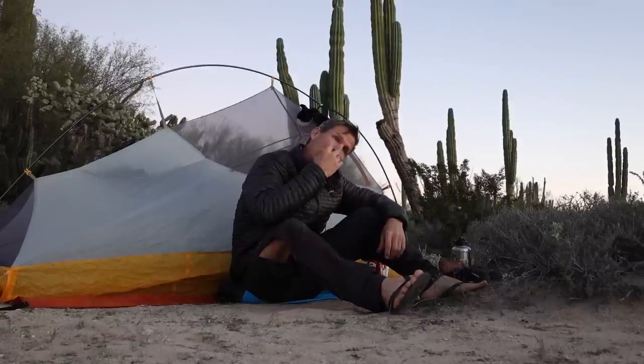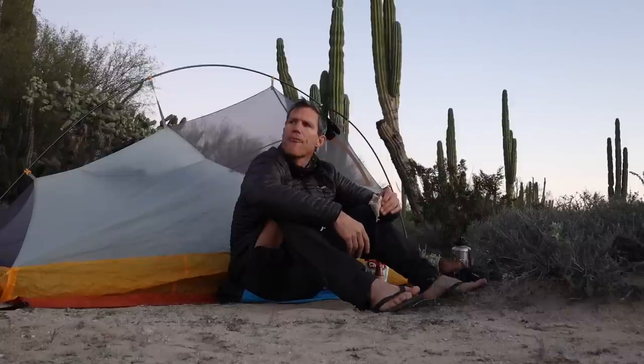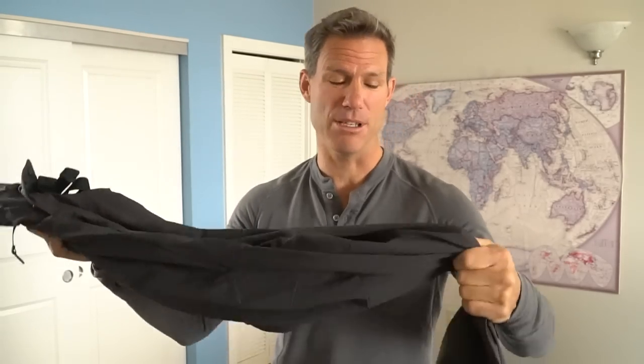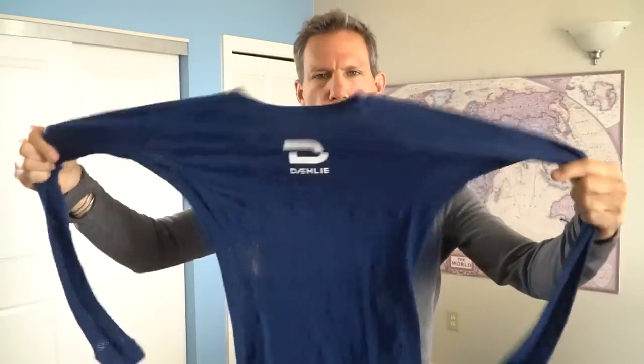One pair of lightweight long pants — these are great because when the sun goes down in Baja it gets pretty chilly, so you put these on after your day of riding to hang out and camp comfortably. They're also very good for keeping bugs and mosquitoes from going to town on your bare legs. One long sleeve wool base layer, again to keep you warm at nighttime — these are also great to sleep in.